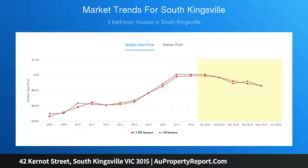Located literally two minutes from Vernon Street cafes, shops and restaurants, with easy access to the Westgate Freeway and public transport.